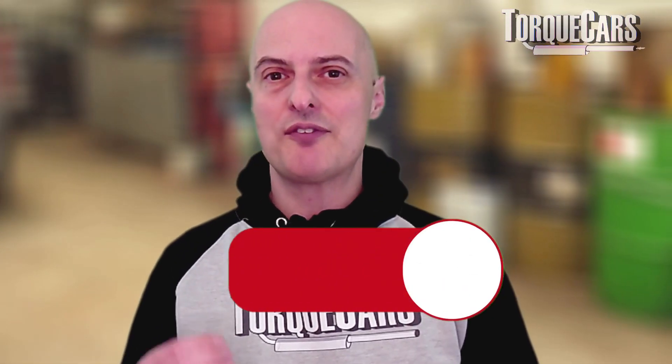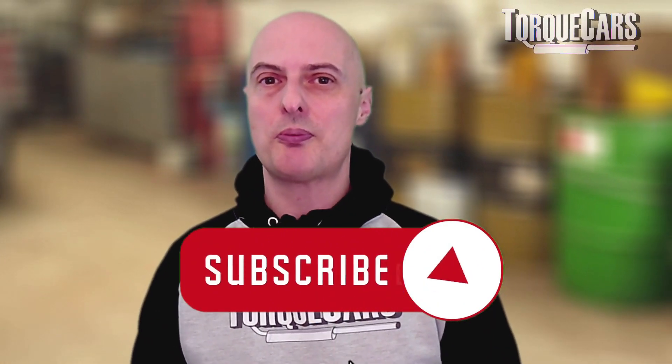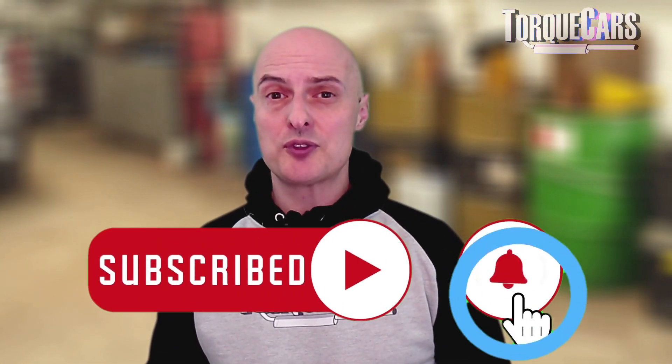Please hit that like button, because that really helps us get out there. I hope this video has been useful to you. Let me know in the comments what your experiences have been with the engine check light coming up — maybe I've missed a few points, so please enlighten me and help give a more rounded view of this topic for all of our viewers. And if you haven't subscribed, please do so, because we would love you to stay tuned.